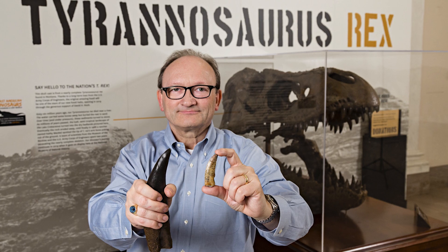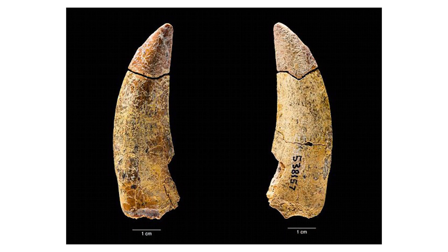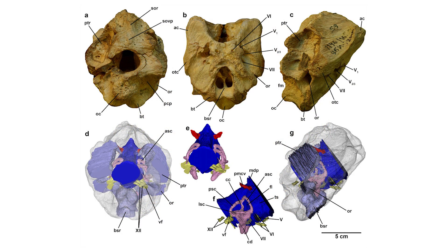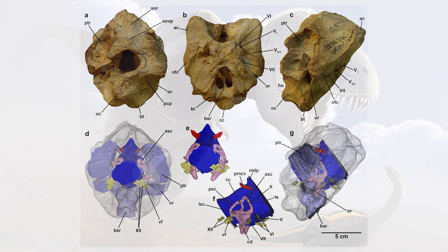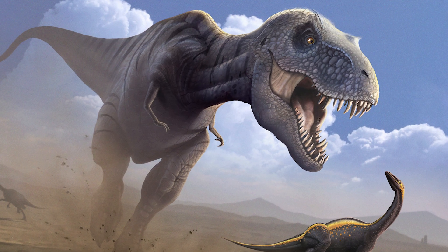Timurlangia had some important differences from later larger Tyrannosaurs, such as teeth that were slimmer and better suited for slicing flesh than puncturing bone. But Seuss notes that details of the brain case and inner ear indicate that the small carnivore had a keen sense of hearing and excellent eyesight — features that would characterize the giant Tyrannosaurs that came later.